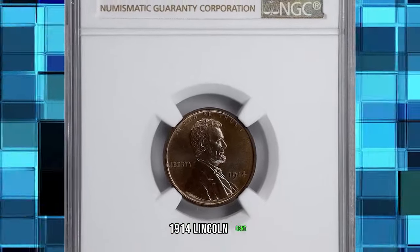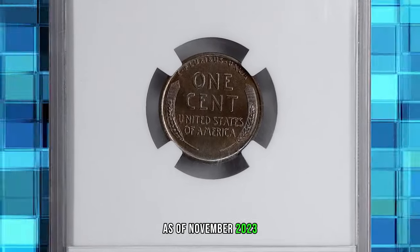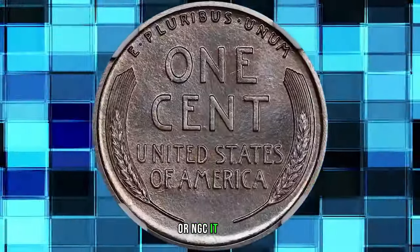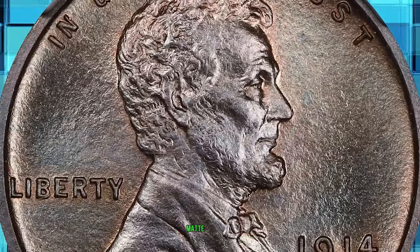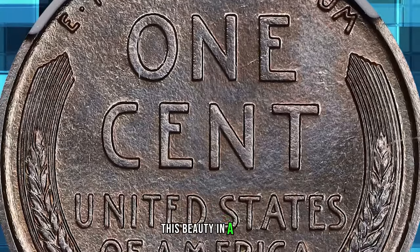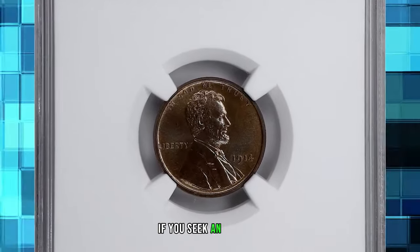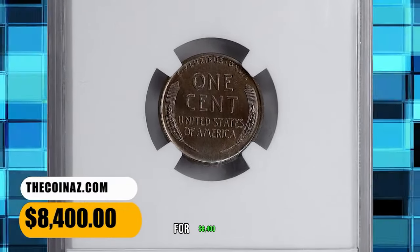1914 Lincoln Cent, graded PR-67 Plus Brown by NGC. As of November 2023, this is the sole finest 1914 matte proof Lincoln in the Brown category graded by either PCGS or NGC. It is no surprise that at this lofty state of preservation this superb gem is flawless. Satin-lustrous matte finish surfaces are brilliant and highlight the deep chocolate brown. As you rotate this beauty in light, the fine facets of the sandblast finish sparkle and accent hints of steely blue overtones. Every detail is razor sharp. If you seek an exemplary matte proof cent, this is as high a grade as they come. It ended up selling for $8,400.